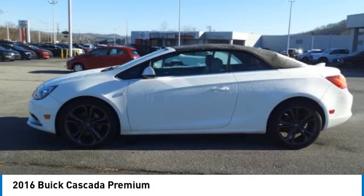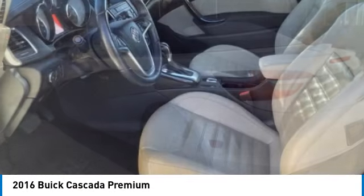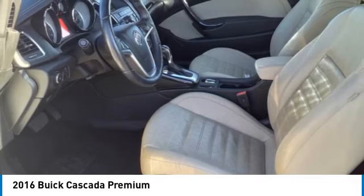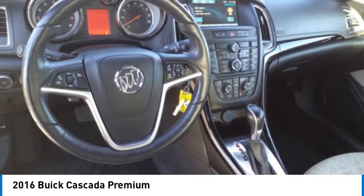You are going to love the 2016 Buick Cascada. The Buick Cascada is extremely attractive from every angle. It is competitively priced, drives quiet, comfortable, and comes with a lot of features.